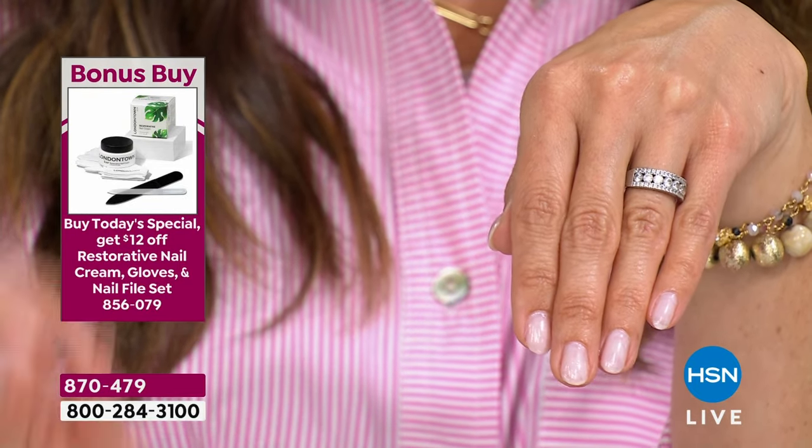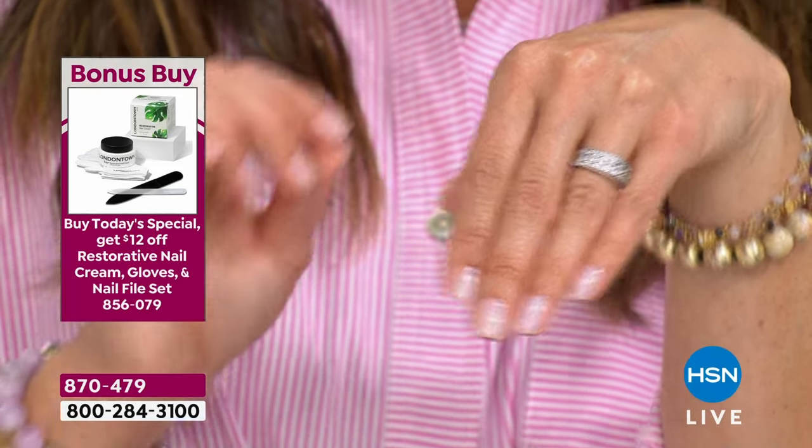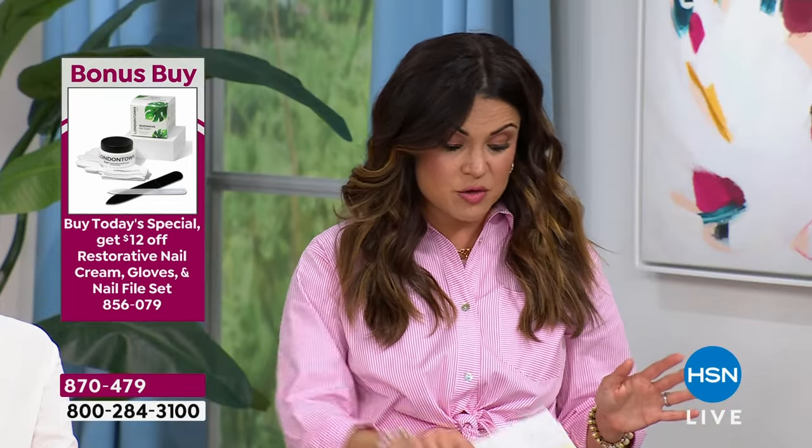Let me update you for a minute. It's customer appreciation month — every Wednesday is Bonus Buy Wednesday, meaning our Today's Special will always have a bonus buy and we'll have other secret online-only bonus buys. The bonus buy for today, when you pick up this Today's Special: we want to help you complete your nail journey. We've got the restorative nail cream with gloves so you can wear that overnight, and a nail file — not $37, but $25 if you're buying the Today's Special. That keeps your nails and cuticles hydrated.